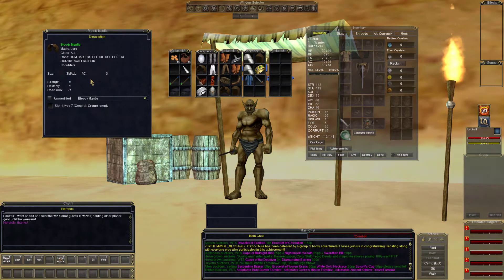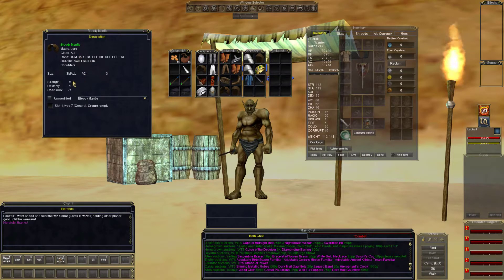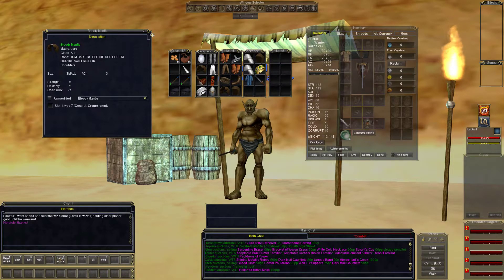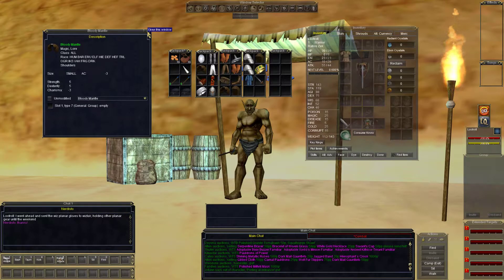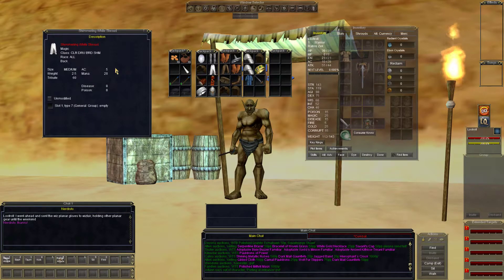Bloody mantle — negative 3 AC, but all classes, 5 strength, 5 dexterity, negative charisma. Nobody wants to sell somebody coming in with a bloody mantle, I guess. Shimmering white shroud — 5 AC, 20 mana, 8 disease and poison resist. Been sitting around for a while now.